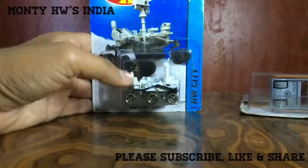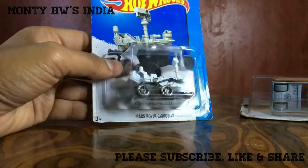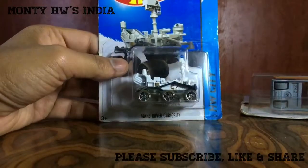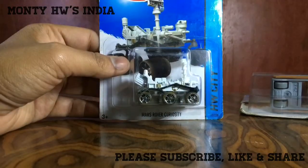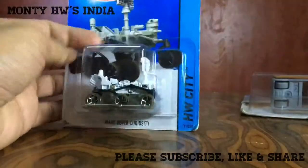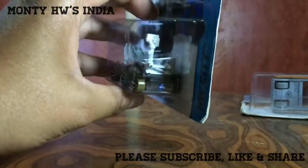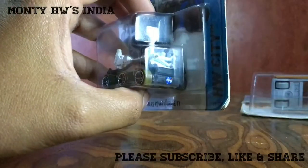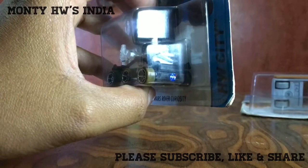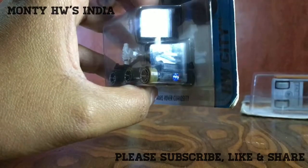I picked this up from a friend of mine - this is the Mars Rover Curiosity. It is also from the same year, 2013. One thing I like the most is the NASA mark on the back - I like this very much.